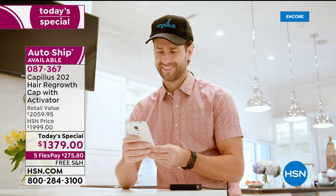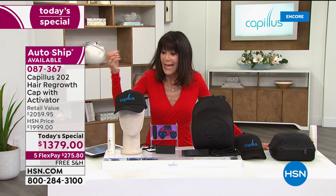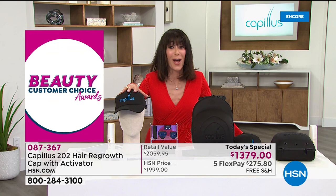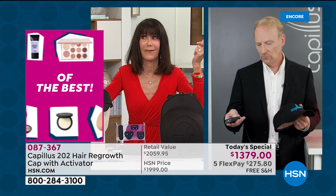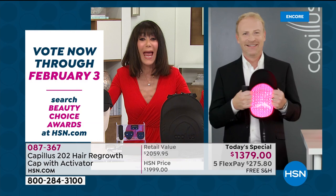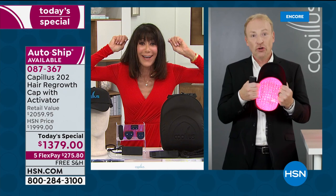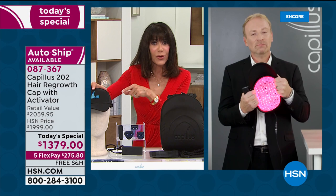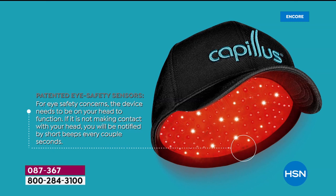A lot of people have already grabbed it. Barry noted he's known people who spend enormous recurring money on surgical hair options every month. This is not painful — you're wearing a baseball cap. It's completely foolproof: you turn it on, wear it, and six minutes later it shuts off. 202 lasers give you complete scalp coverage. Barry began showing the construction quality — this is important because it's a substantial price, but you're getting a substantial medical device.